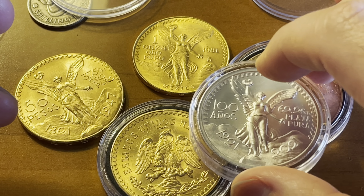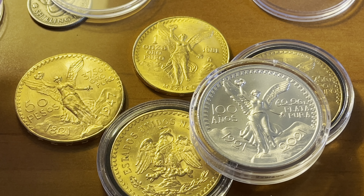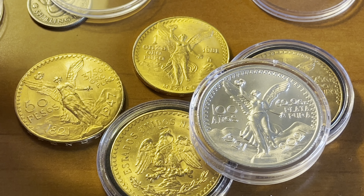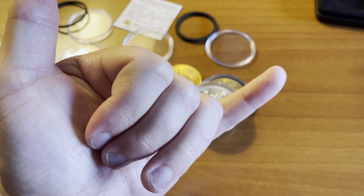Let's take a gold one out to show the edge lettering. Here's one of the gold ones outside the case — absolutely stunning and beautiful. Look at the edge lettering: 'Independencia y Libertad' it says on the edge. These things are just so dense and heavy. This numismatic piece is definitely staying in the case going forward.